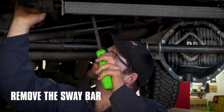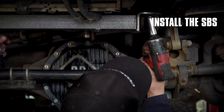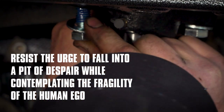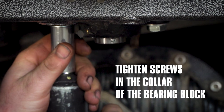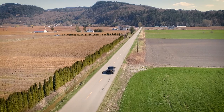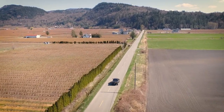Installation is quite easy. You just need to remove the sway bar, install the steering box stabilizer, tighten the screws in the collar of the bearing block, and then grease the bearing block. Take it for a test drive, getting it up to highway speeds, and ensure that your installation was done correctly.